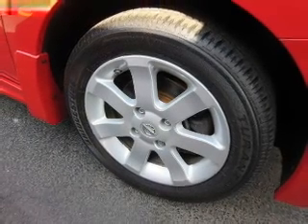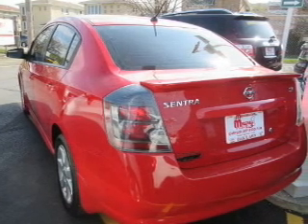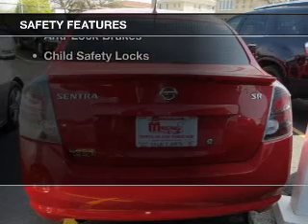Additional features include an adjustable tilt steering wheel, a spoiler, cruise control, keyless entry, and split rear seats. Safety was made a priority with these features.